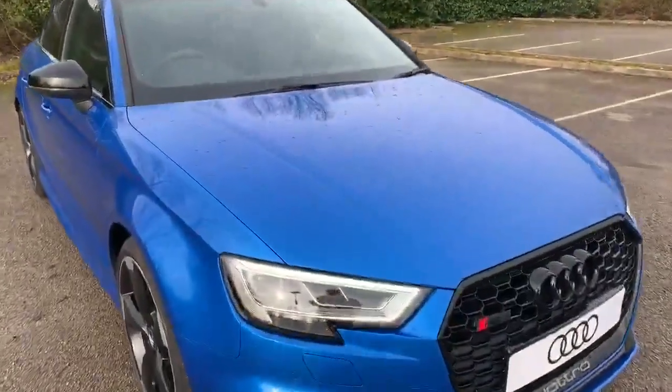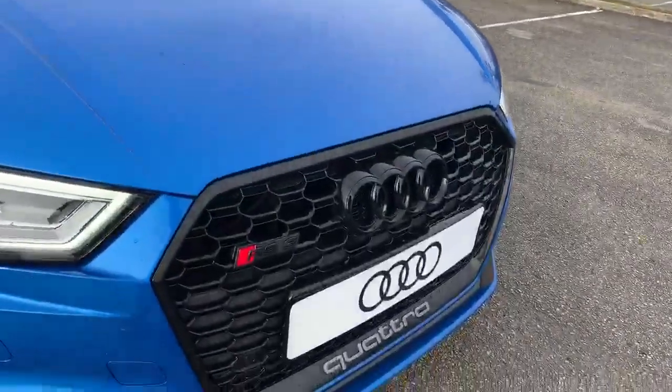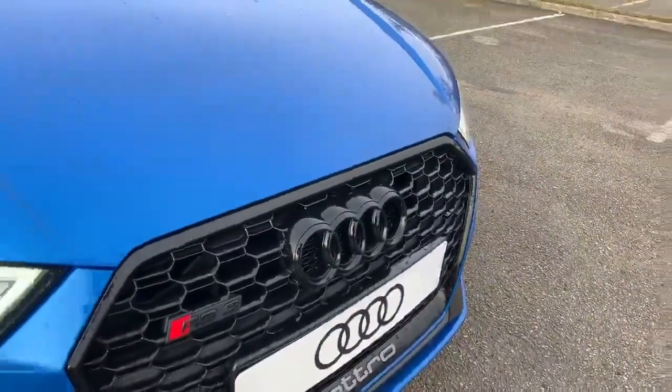At the front of the car we have the daytime running Audi headlights. At the front grille we also have the RS3 badge on one side with blacked out Audi rings.